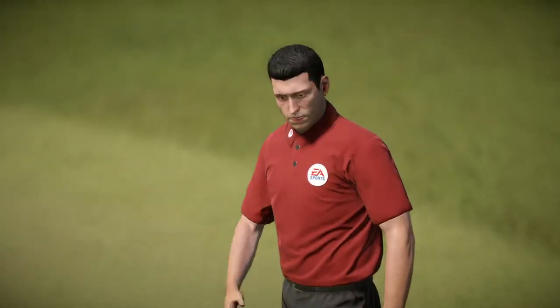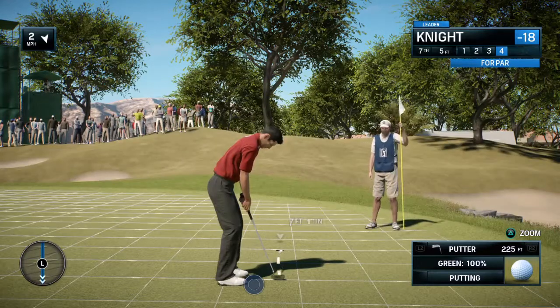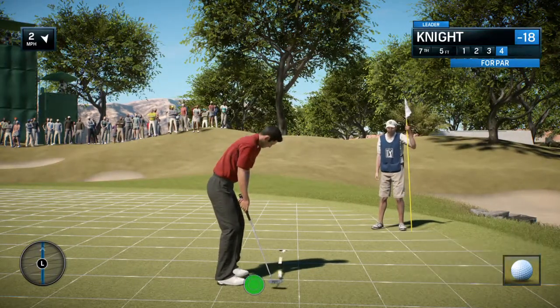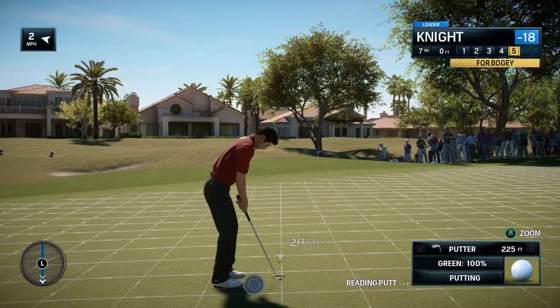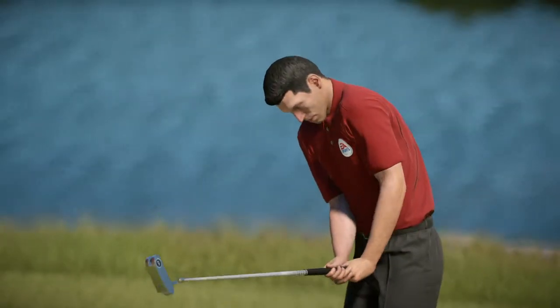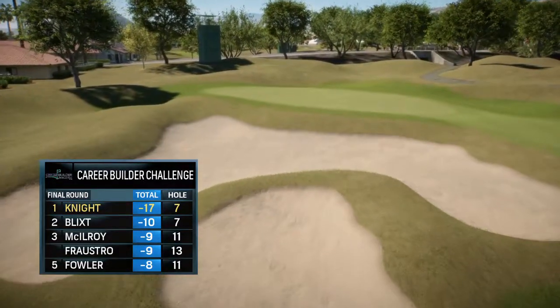Didn't fare too well on this hole yesterday — made a bogey. That's the cruelest thing about this game, Rich. It's just now it's another shot. Something about this hole — it has not been kind. In this situation Rich, a bogey's not all that bad. Still has the lead.